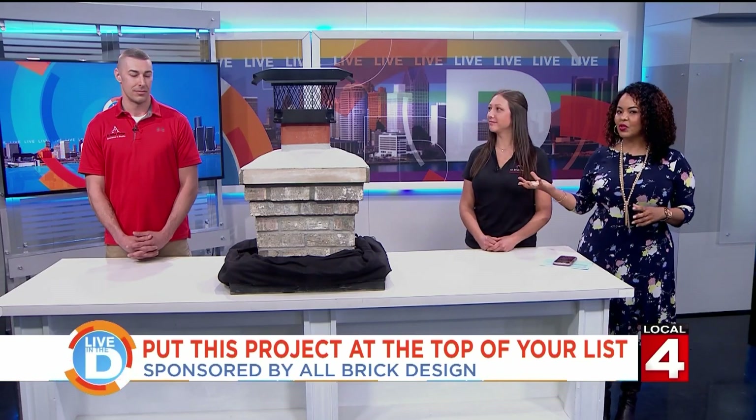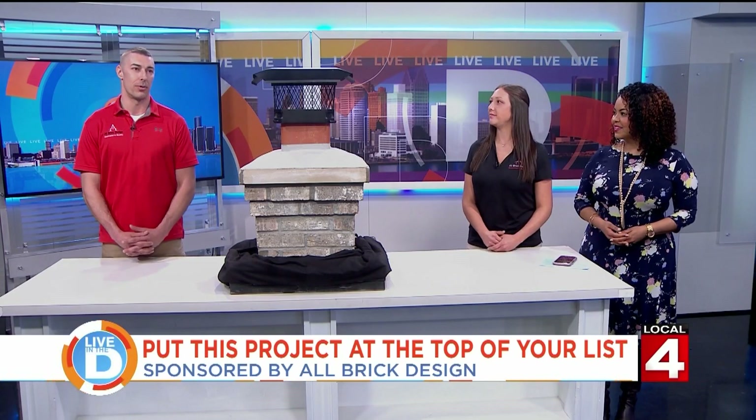Jonathan, tell us a little bit about your company. We're a family-owned business. We've been in business for eight years now, licensed and insured. We're a masonry outfit — we only do masonry. We don't do any of the roofing or the painting. We just take care of the masonry.